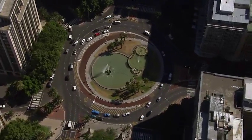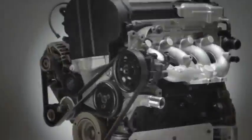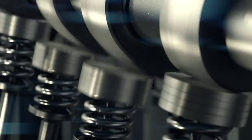Cars play a major role in our lives, but how many of us give a second thought to what goes on under the hood when we start the engine?